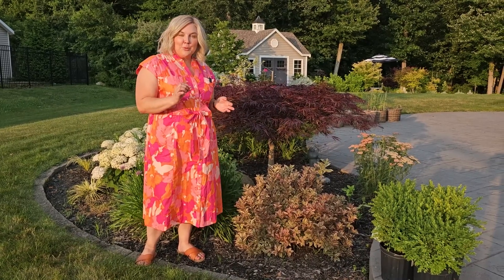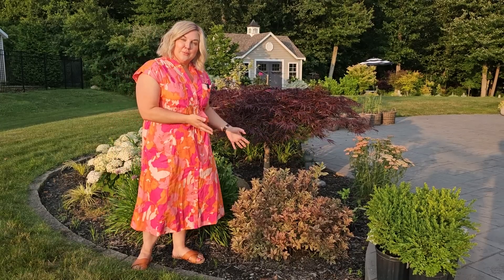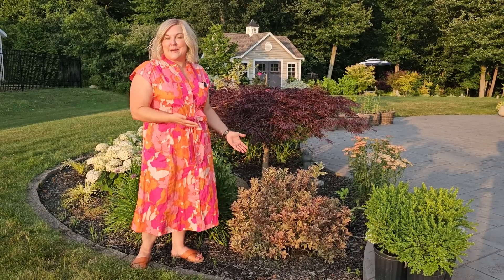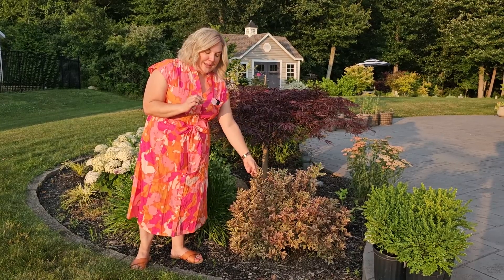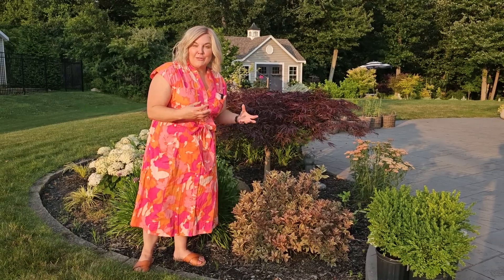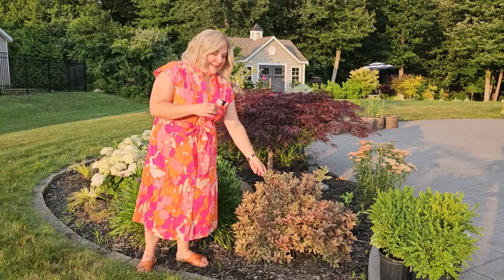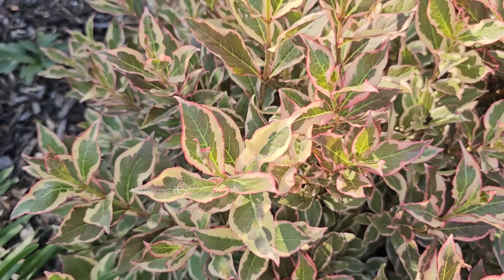It is a dwarf Weigela with purple blooms that blooms in late spring, but even when it's not in bloom it's really beautiful because it has variegated foliage. Right now it's starting to put on its summer color — the leaves start off small when it's blooming, and as the blooms fade the leaves get larger and they have three colors: green, a creamy yellow on the outer margins, and some pink.